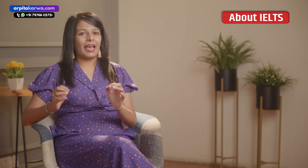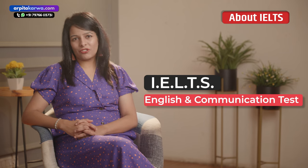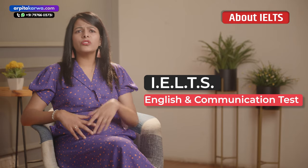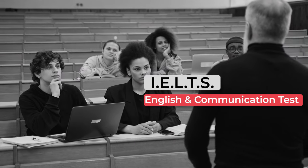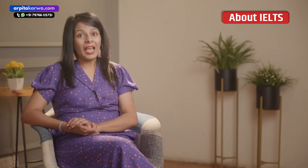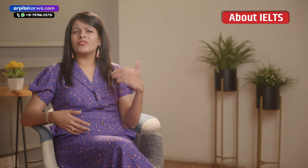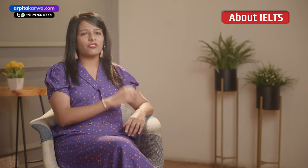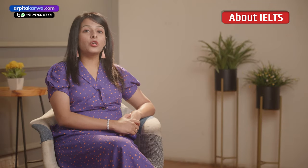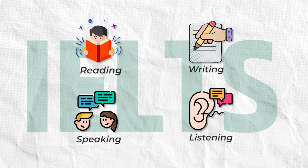IELTS is spelled as I-E-L-T-S. Basically it's an English and communication test for anybody who wants to study or work abroad in the UK, US, Canada or any other part of the world. There are four sections in the IELTS paper and you'll be tested on reading, writing, speaking and listening.